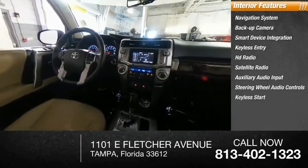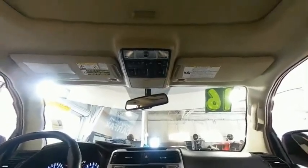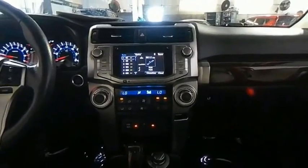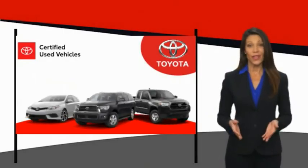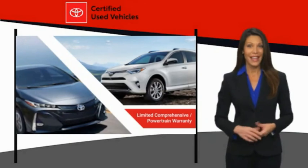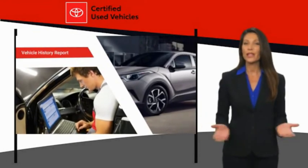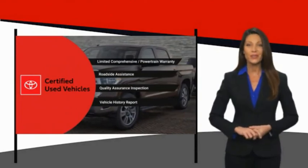Your new ride is just a phone call away. We know that the idea of buying a used Toyota is attractive to you. After all, getting a high-quality, low-mileage Toyota at a great price is a smart move. That's why we created the Toyota Certified Used Program — it's the smart choice.